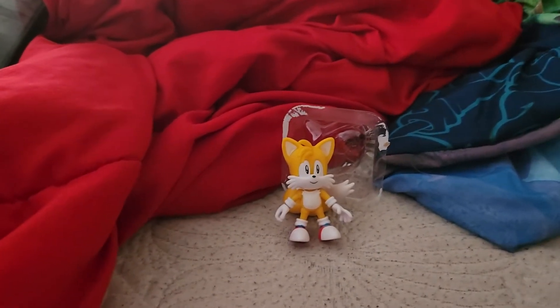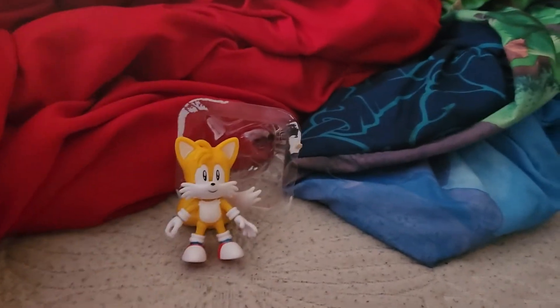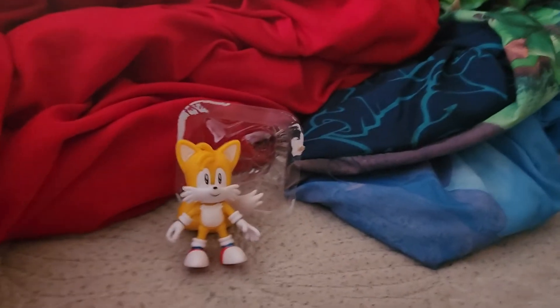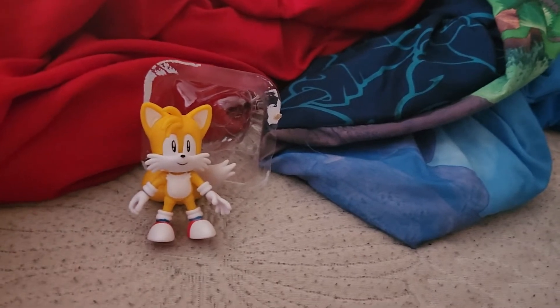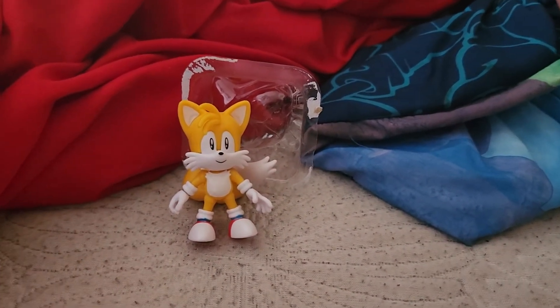So far I still only need like a couple more. I already got Classic Sonic, Mighty, and now Tails. So I think I just need to get Amy, Knuckles, Classic Dr. Robotnik, and Classic Metal Sonic.